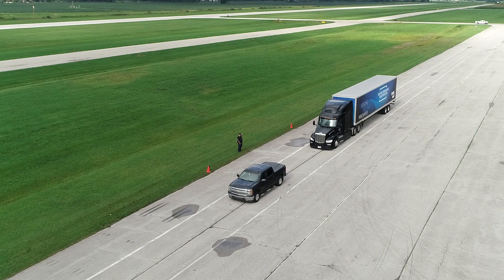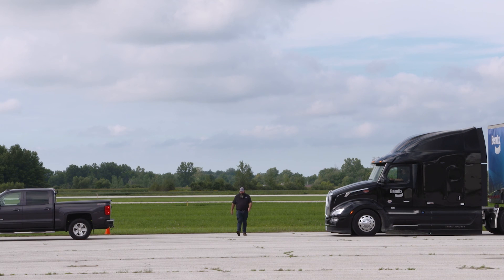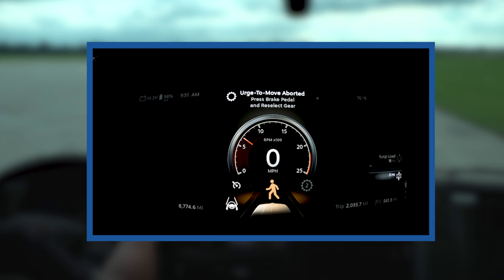In one scenario, if the system detects a pedestrian between the truck and the vehicle in front, the ACB feature will cancel and the service brakes will hold the vehicle until the driver takes action.